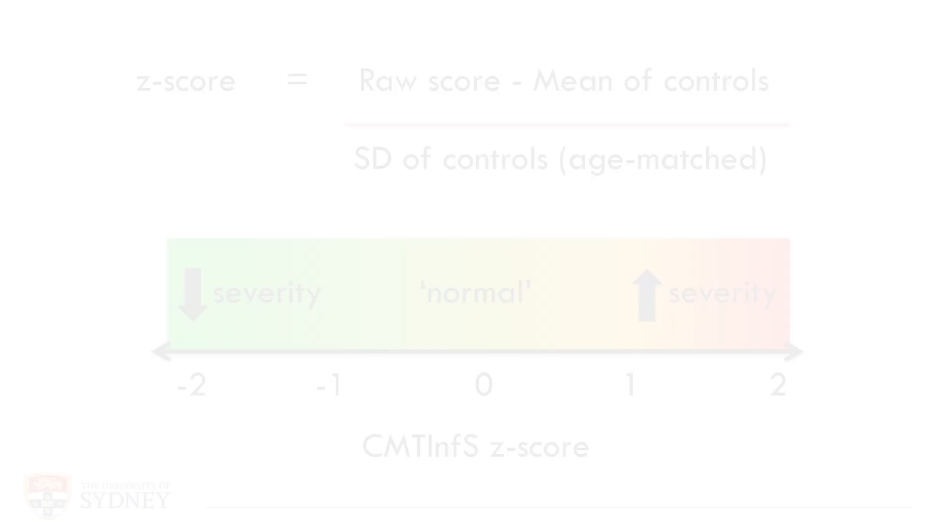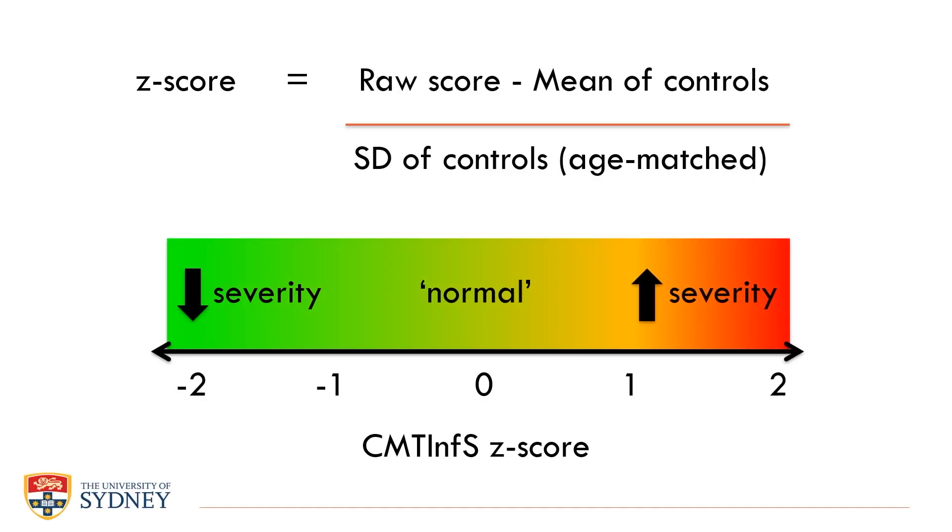To account for the effects of normal growth and development in infants, we transformed raw scores into Z scores, whereby the mean and standard deviation of age- and sex-matched healthy controls are used to show how different an infant with CMT's score is from infants without CMT of the same sex and age.